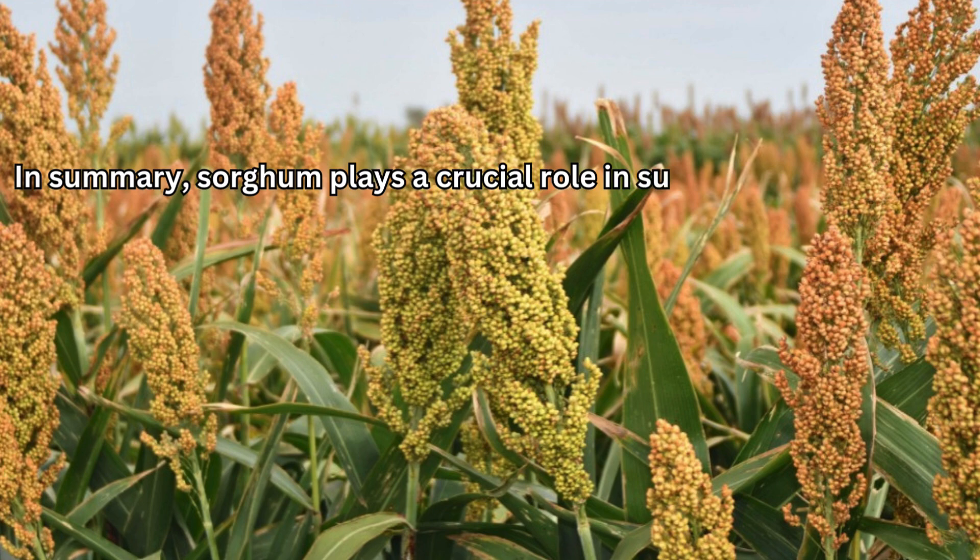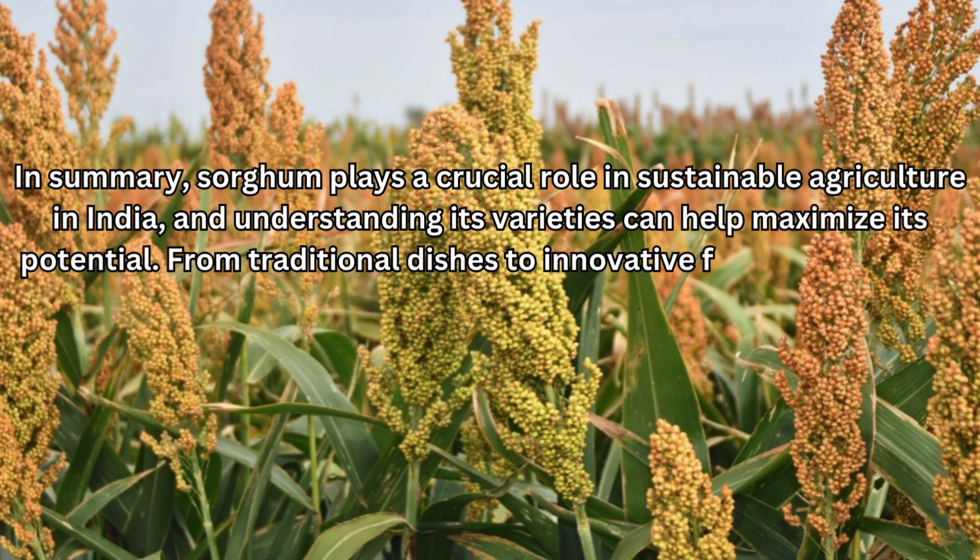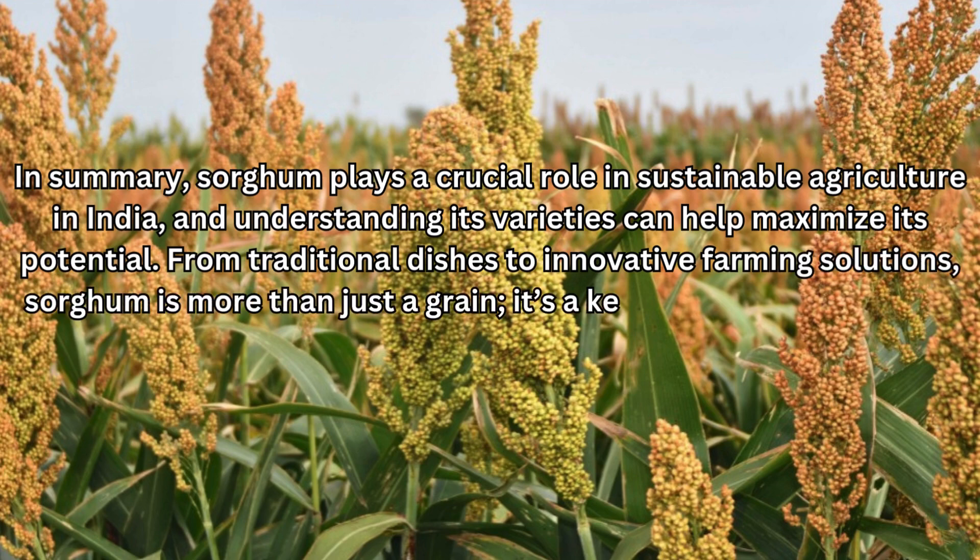In summary, sorghum plays a crucial role in sustainable agriculture in India, and understanding its varieties can help maximize its potential. From traditional dishes to innovative farming solutions, sorghum is more than just a grain — it's a key player in the future of food security.